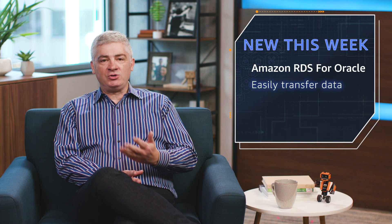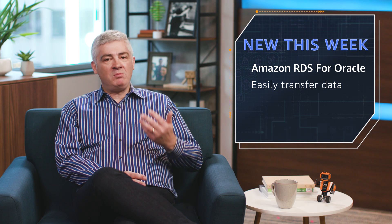A great update to Amazon RDS for Oracle — some brand new Amazon S3 integration. You can easily transfer data between S3 and RDS Oracle database instances. You can migrate data in using Oracle Data Pump, and you can also backup using either Oracle Data Pump or RMAN. Copy your data to S3 and then over to Glacier for long-term storage.